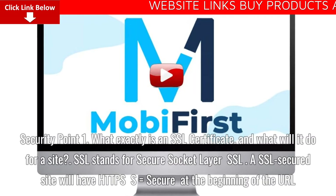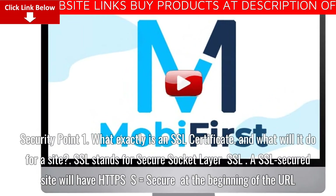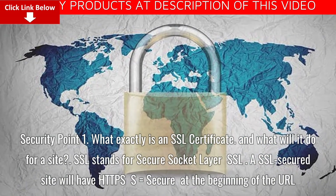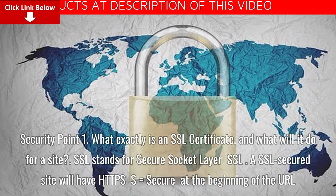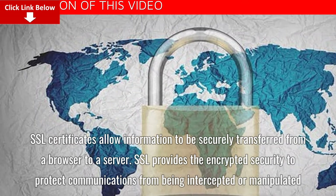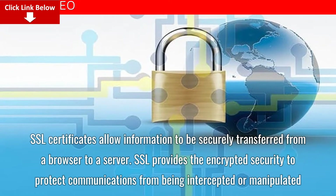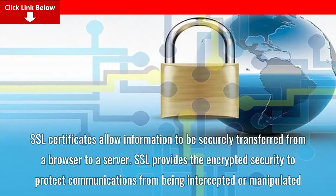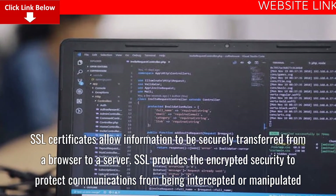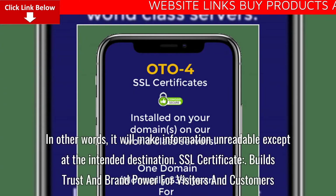What exactly is an SSL certificate, and what will it do for a site? SSL stands for Secure Socket Layer. A SSL-secured site will have HTTPS — where S equals Secure — at the beginning of the URL. SSL certificates allow information to be securely transferred from a browser to a server. SSL provides encrypted security to protect communications from being intercepted or manipulated — making information unreadable except at the intended destination.